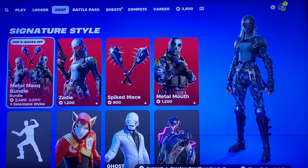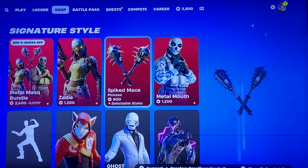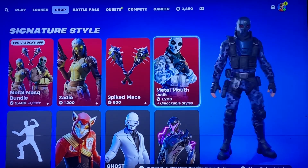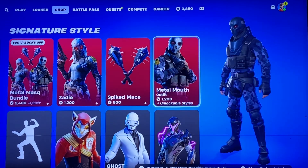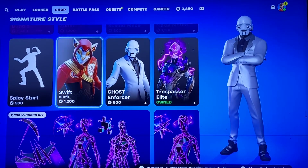In the Signature section we have the Metal Mask Bundle, so you've got Zady, the Spiked Mace Pickaxe, and the Metal Mount skin. I'm pretty sure you have to do quests to get their styles. Trespasser, Elite, Ghost, Enforcer are also still here.